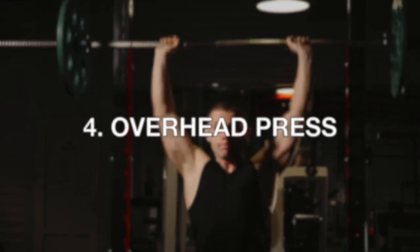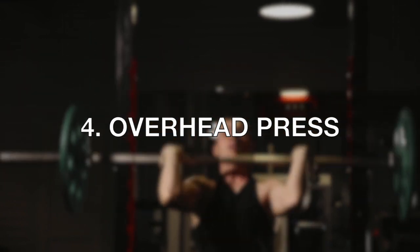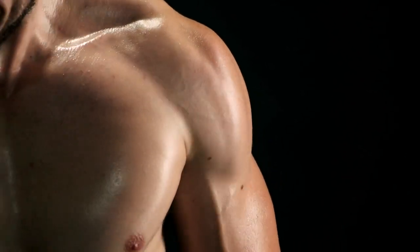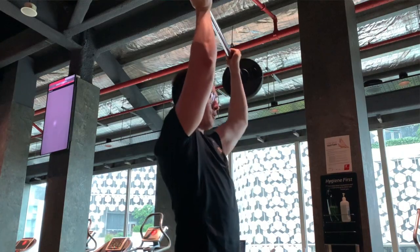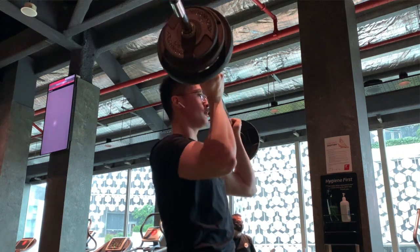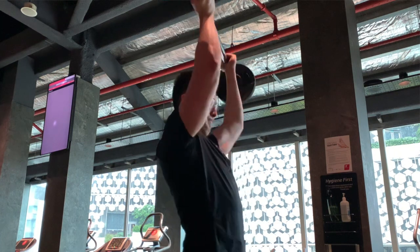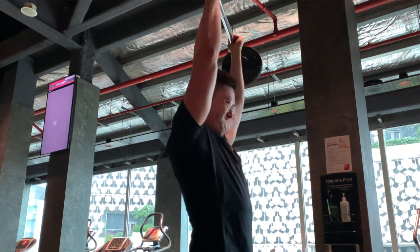The fourth exercise is the overhead press. If you want to build big boulder shoulders — 3D delts, 3D shoulders — and really get the most out of your shoulder development as a skinny guy, you need to do the overhead press. Overhead barbell presses are great, and overhead dumbbell presses are great as well. It's going to help you develop your delts, give you that roundness, that thickness, that mass in your shoulders. Start doing the overhead press and add it into your workouts to get the most results out of your shoulders.